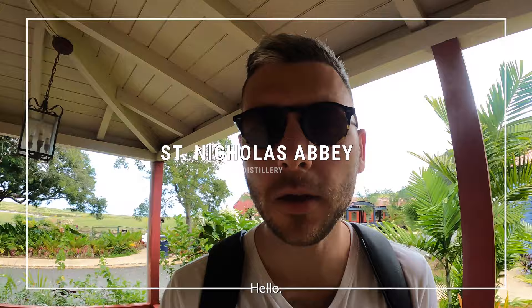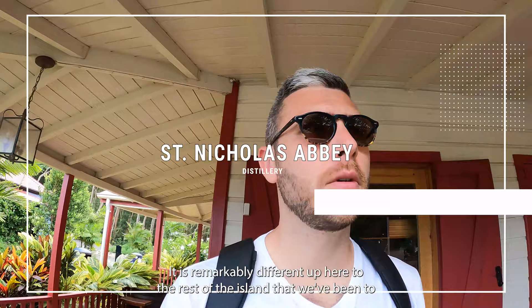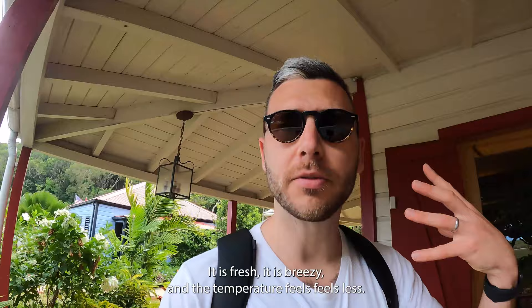It is early morning and we are up here at Cherry Tree Hill. It is remarkably different up here to the rest of the island that we've been to. It is fresh, it is breezy and the temperature feels less - maybe it's the humidity, I don't know.